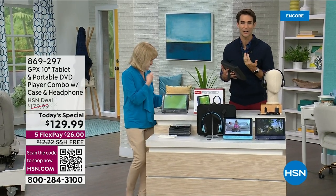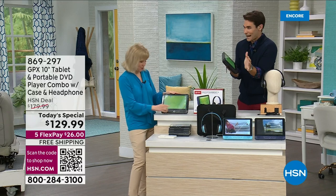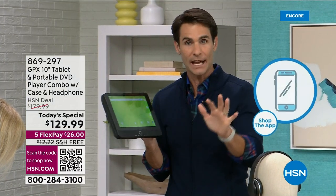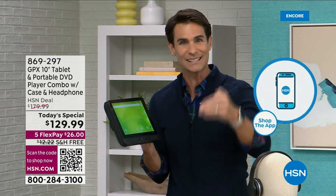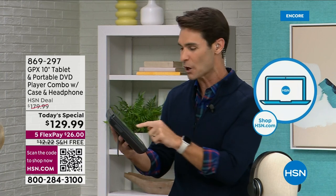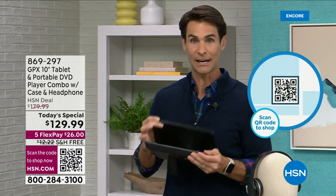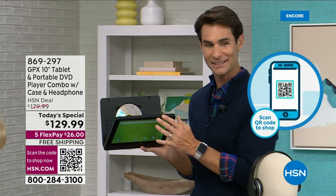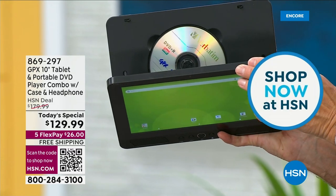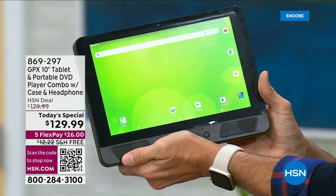That's what GPX does so well — simple and easy to use. If you're tech-shy like me and worried about whether it's going to be intuitive and user-friendly, that's why GPX is one of our leading electronics brands here at HSN. I like to say it's everything you need and nothing you don't. The DVD player is kind of hidden in the back, but you know where it is — you just tuck your disc right in.